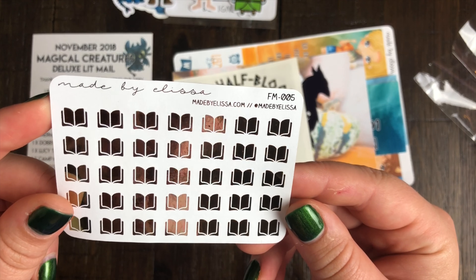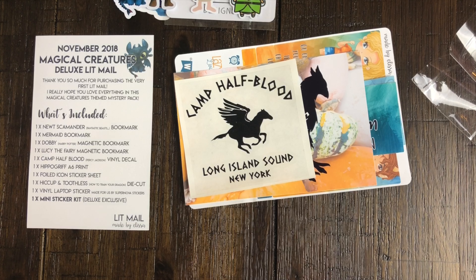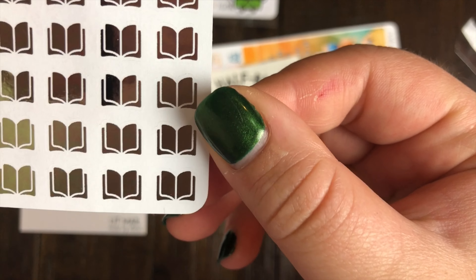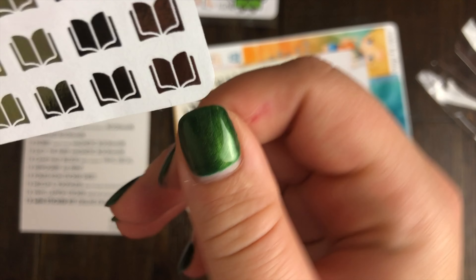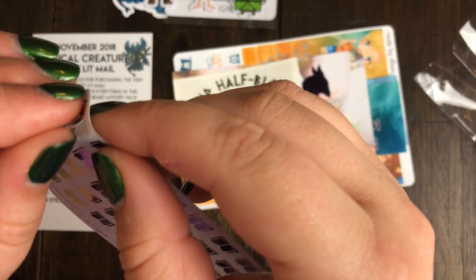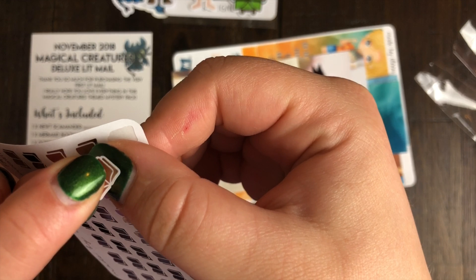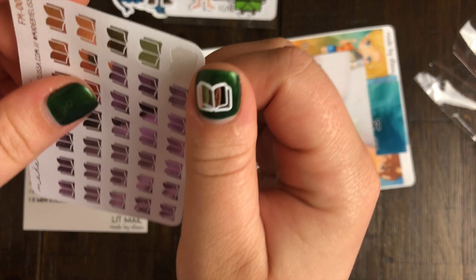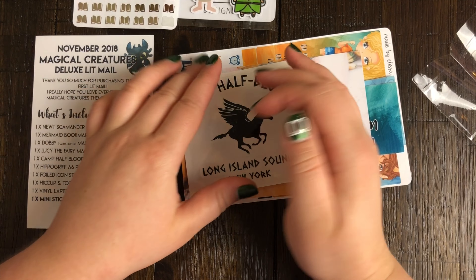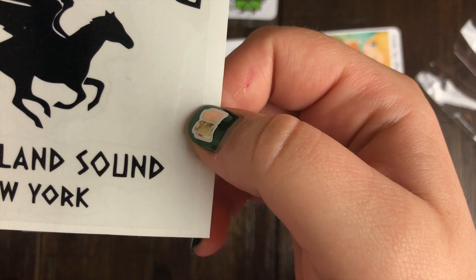We've got some little book stickers that are really well done in terms of their foil - that is really pretty. They are also really tiny; if you have a look, that's my thumb. They are tiny - I could probably even put one on my thumb. I'm gonna do that just because I want to see. That is hilariously cute, I love it.